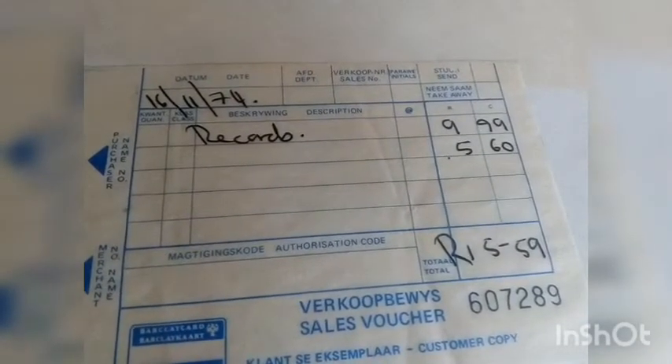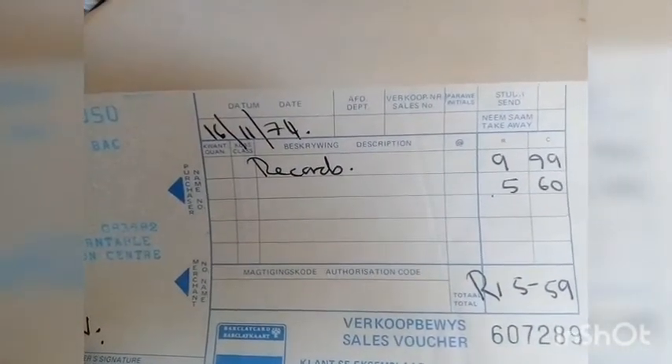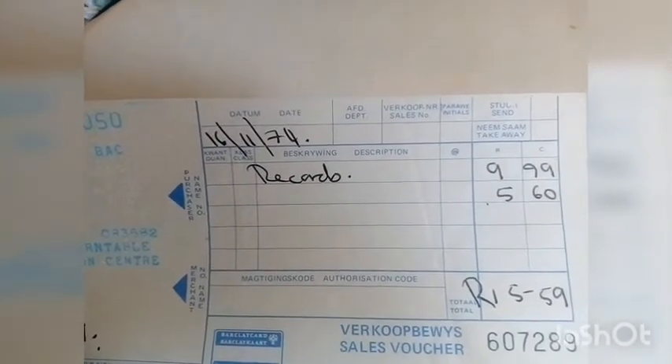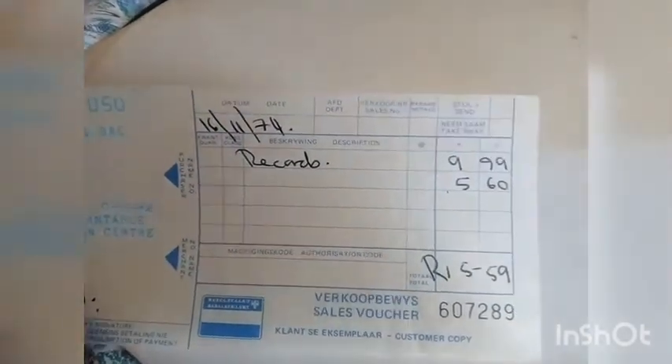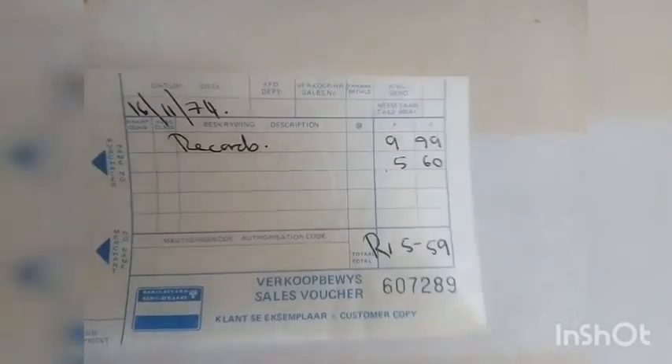The total came to 15.59, and it's dated the 16th of November 1974 — almost exactly 46 years ago. I would say the Neil Diamond record was 10 Rand because it is a double live album and an imported album. So my assumption is that the album that went for 5.60 must have been a single record.